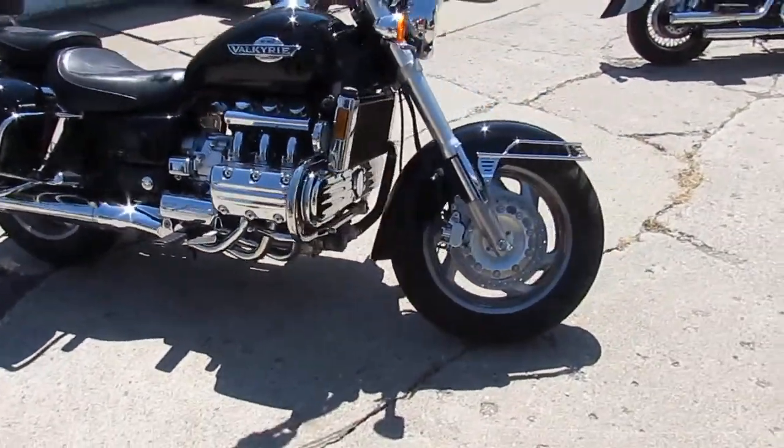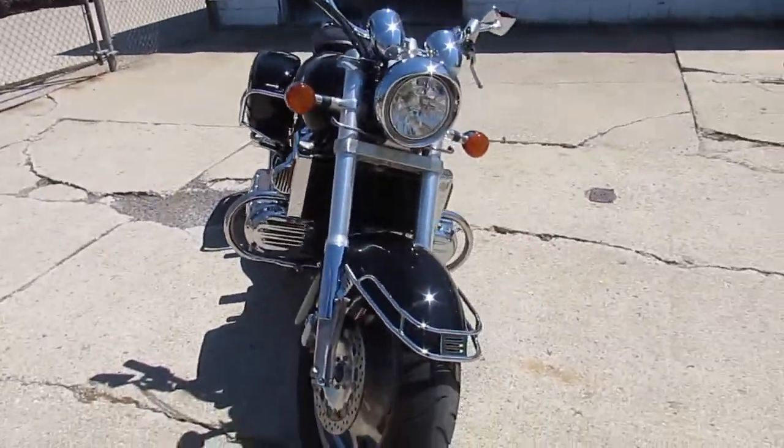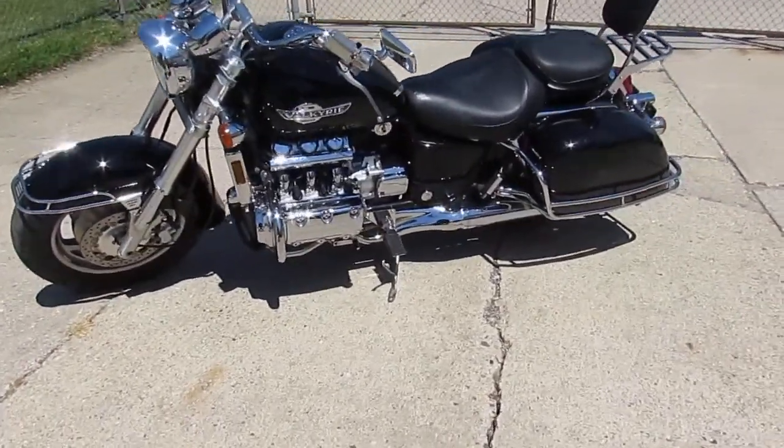This thing runs strong, needs absolutely nothing. These things are hard to get your hands on, especially something like this with low miles — 6,613. You guys can't go wrong. You guys can buy with confidence on this one. We've got it priced right.